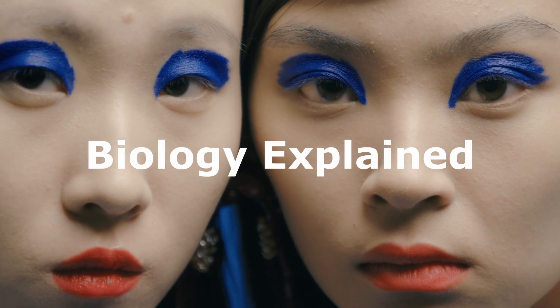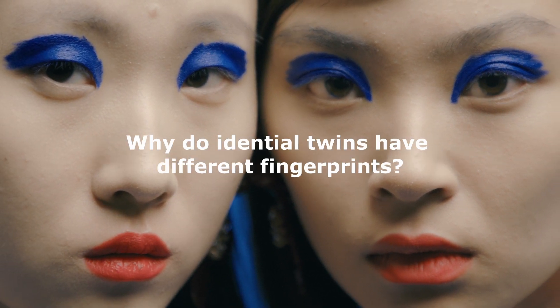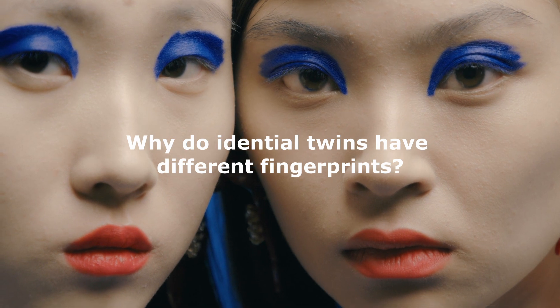Hello and welcome to Biology Explained. Today we're going to be answering the question: why do identical twins have different fingerprints?